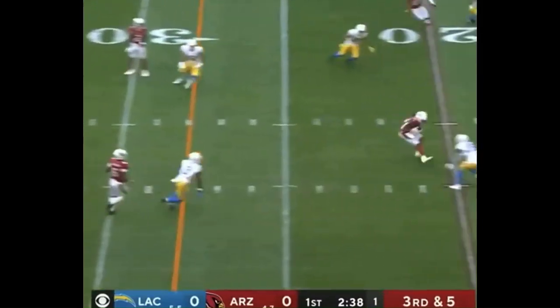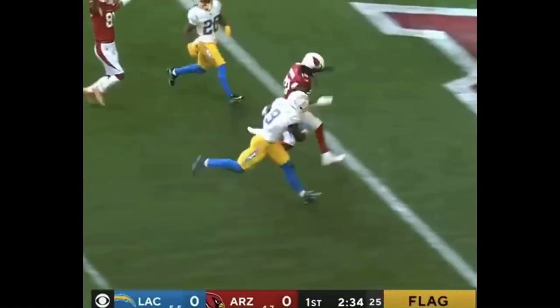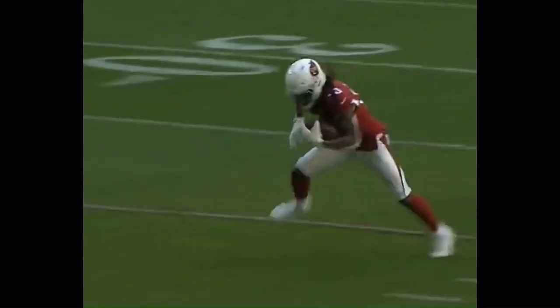Watch this — down the middle, he's got the wide open Hopkins with a spinning broken tackle, taking it into the end zone. Touchdown Cardinals! DeAndre Hopkins!